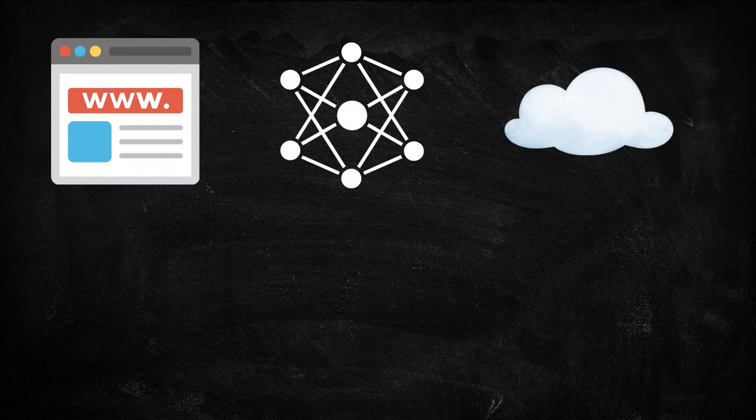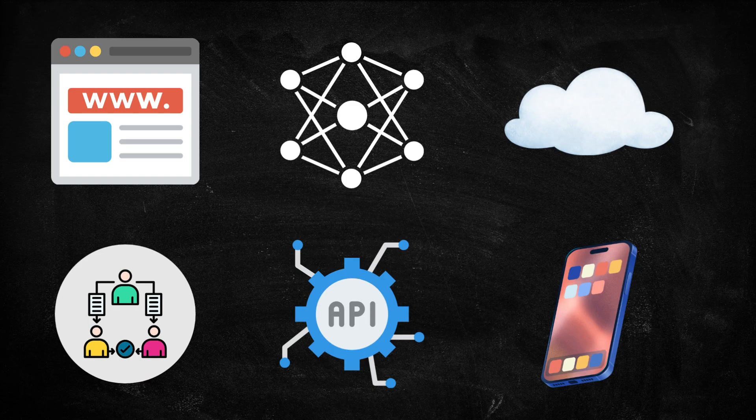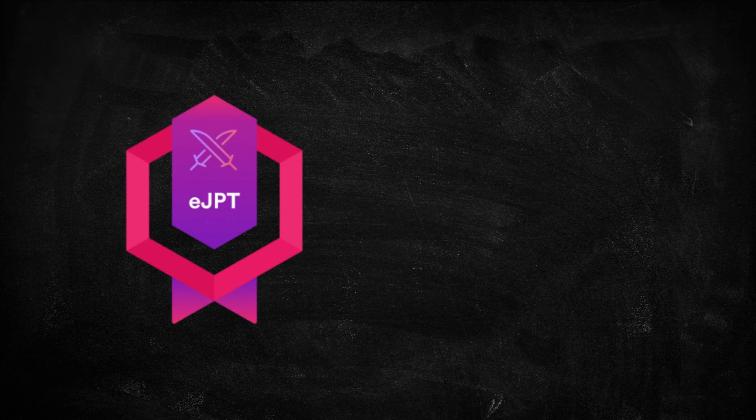They test web applications, internal networks, cloud environments, active directory setups, APIs, and mobile apps, and document every finding in a structured report. This role requires creativity, problem solving, and a deep understanding of how attackers think. A great and realistic starting point is the eJPT because it's hands-on, beginner-friendly, and highly practical.